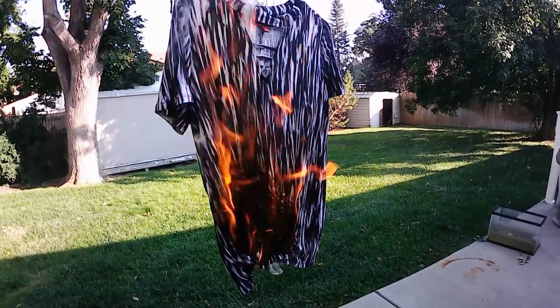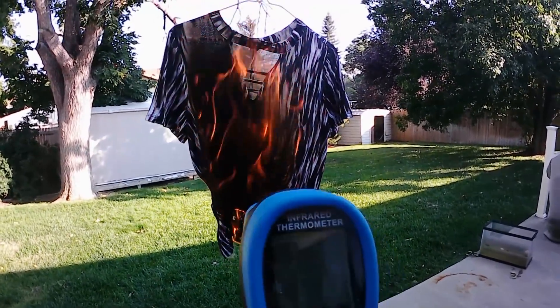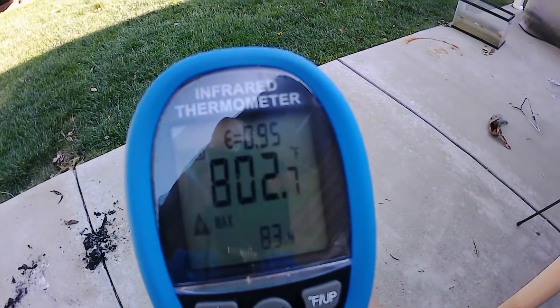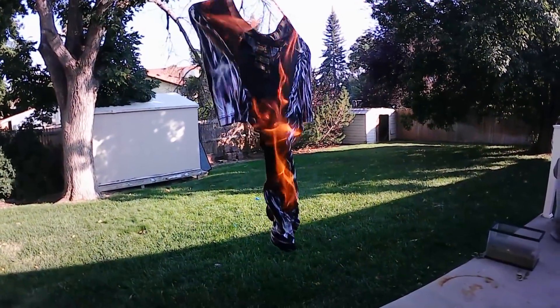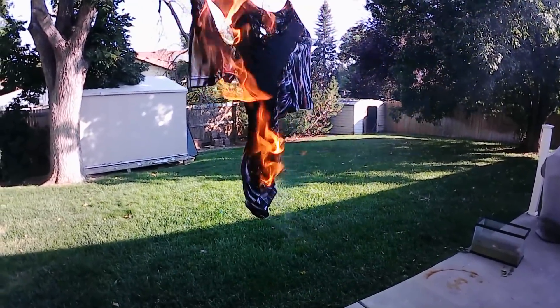That one definitely went up a lot faster than the others. Rayon — definitely a flammable material. Look at that: 802 degrees. That's a hot night in the club, people. No fire retardant or protectant about rayon at all.